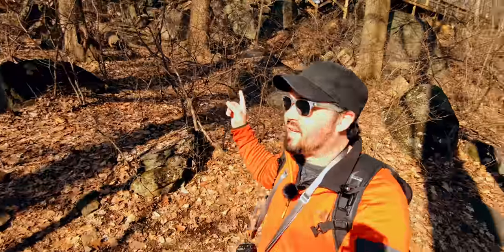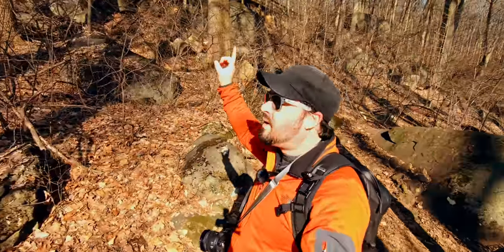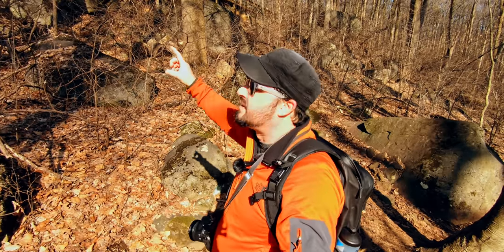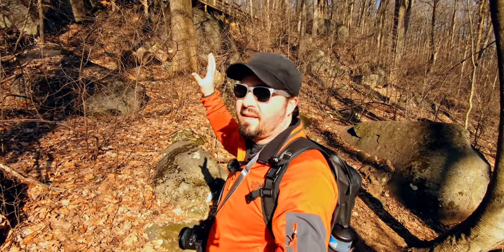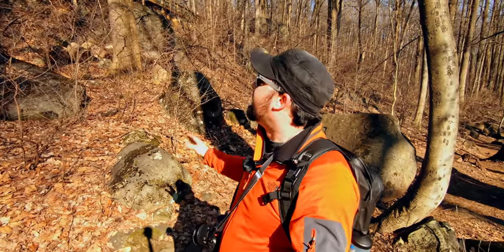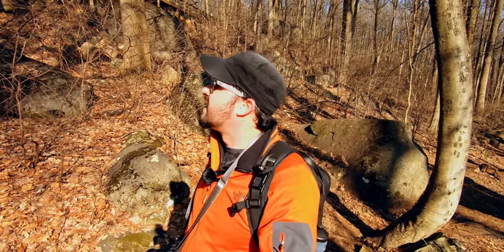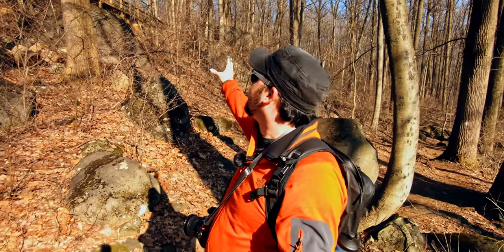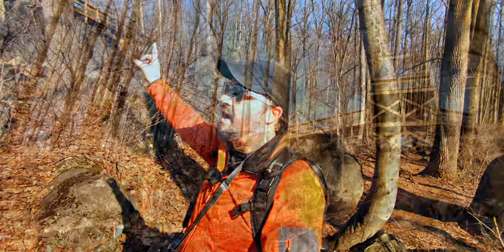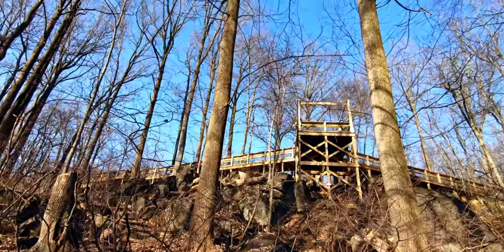What we have behind me here is a handicapped accessible walking bridge. It's pretty long — it was put in 2019, I believe, when they finally finished it. It's a really neat structure and there are two overlook posts. This is the high one, and I'm going to take a photo or two of this too.